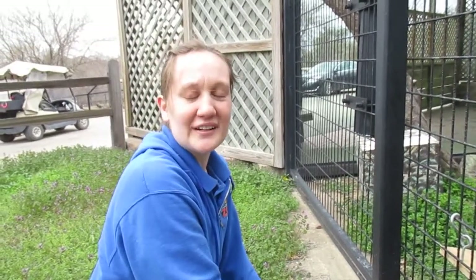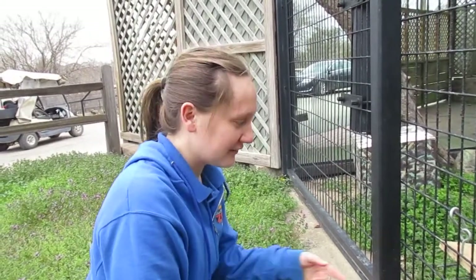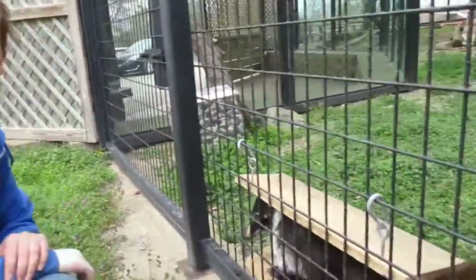Hi, welcome to Bringing the Zoo to You. My name is Jenny. I am the small primate keeper here at the Rolling Hills Zoo, and one of the animals I take care of is this little rascal, Wiley the Coati.